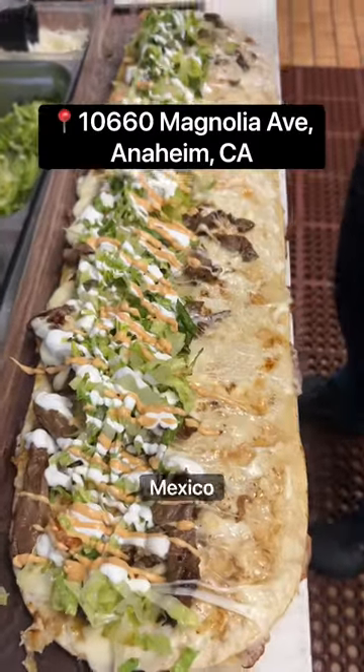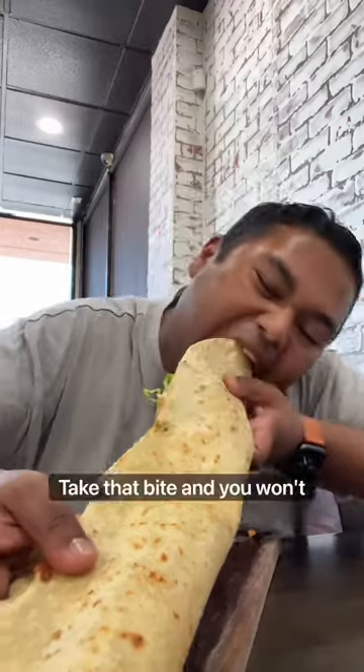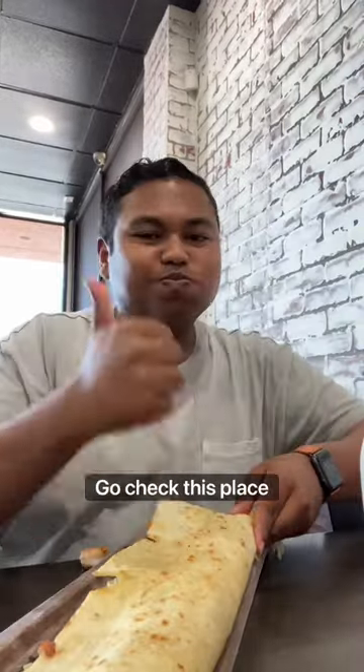This recipe is all from Mexico City and Alejandro made it for us to enjoy. Take that bite and you won't regret it — go check this place out.